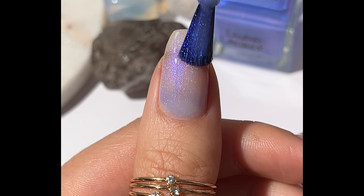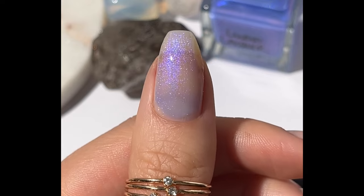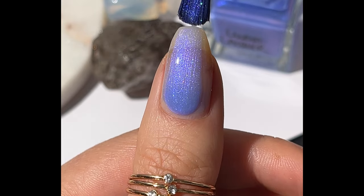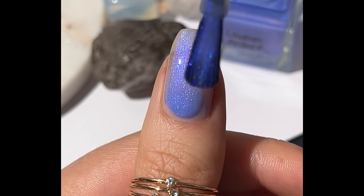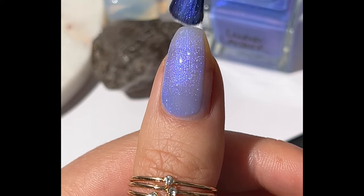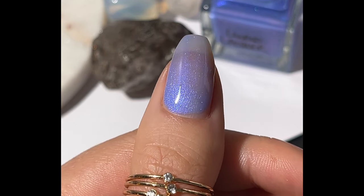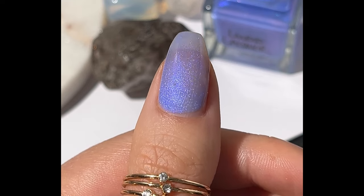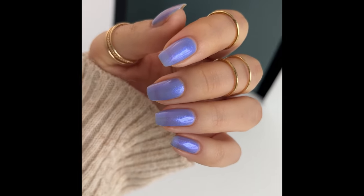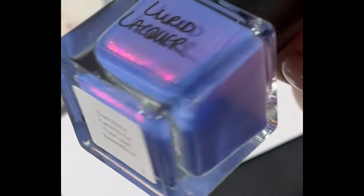I ended up doing three coats for most of these polishes as they are a little on the sheer side — nothing crazy sheer, but they probably need three coats, especially if you have longer nails. You can also use a blur base. I do a clear base as per usual just to show the opacity of the polish. This is 'You Must Leave This Place' in three coats over my natural nails.